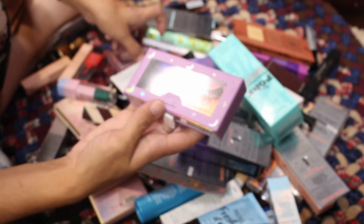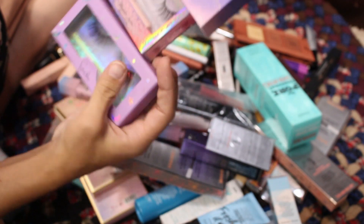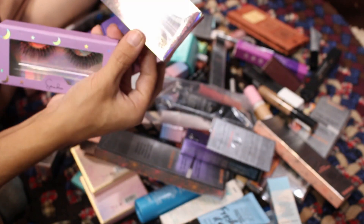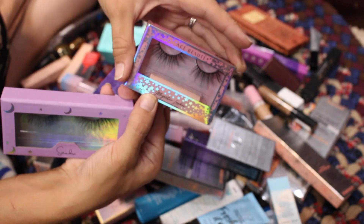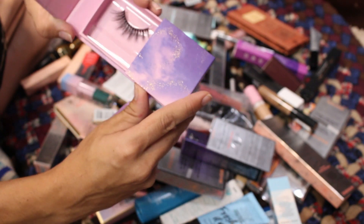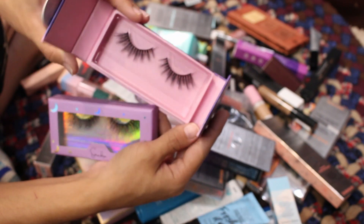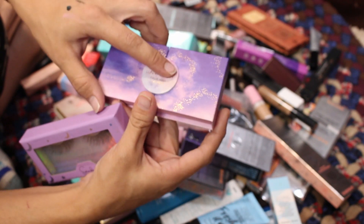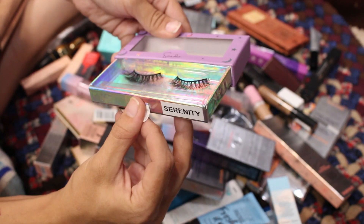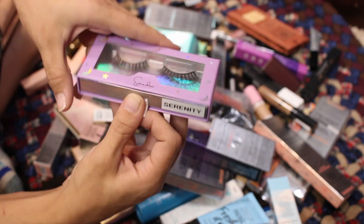Let's talk about lashes — we've got Ace Beauté, Lunar Beauty, and Sonadora. I'm going to put the Ace Beauté magnetic lashes in the giveaway since I have a couple already. The Lunar Beauty ones I got in a mystery box — I feel like I might wear them but I don't wear lashes a ton, so I'll put those on Mercari. The Sonadora in style Serenity is very pretty but brand new — putting it in the giveaway.